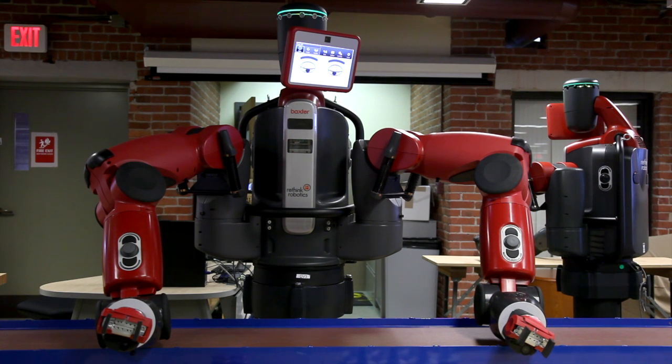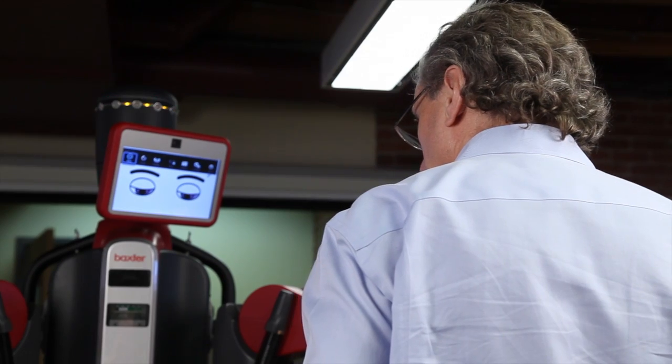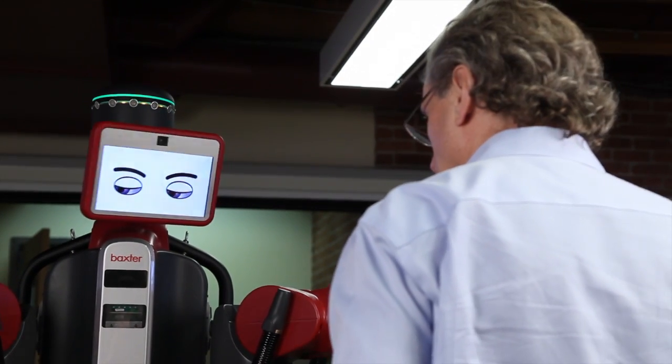The interface of the robot is through what looks like its face — it's an LCD screen. And when it's working or operating normally, it actually has eyes on it. Why do I have a robot with eyes? Well, the eyes give cues to someone about what the robot's about to do. When it's about to reach over to the right, its eyes look there first and then it reaches. So as you come up to the robot, you can tell what it's going to do next.